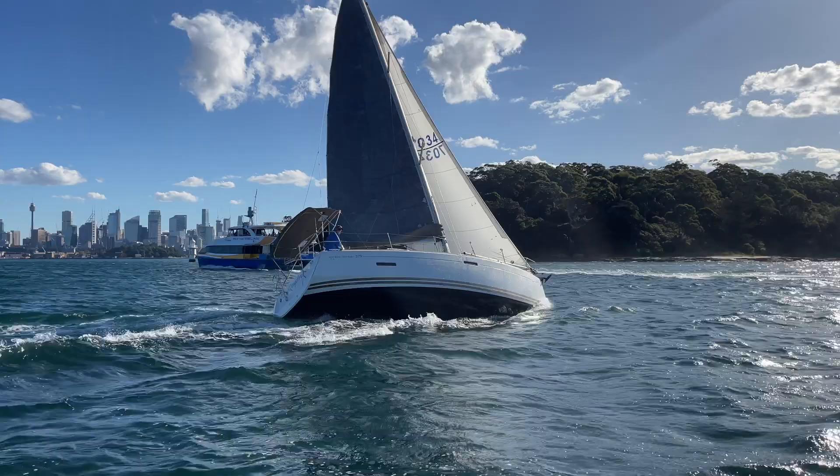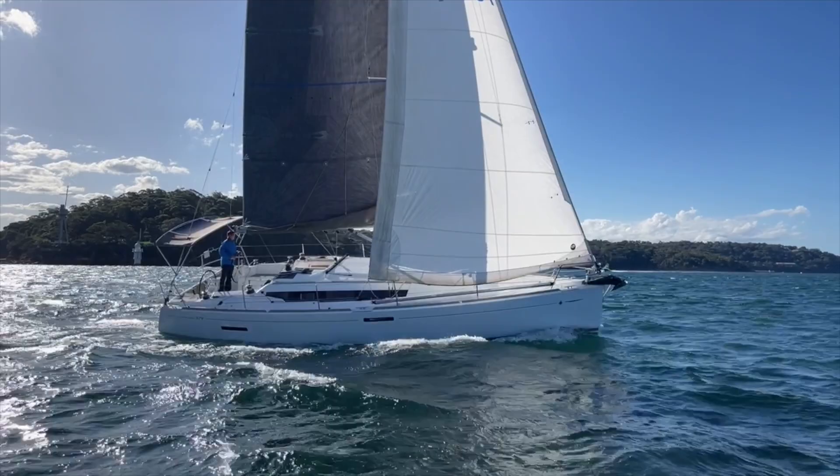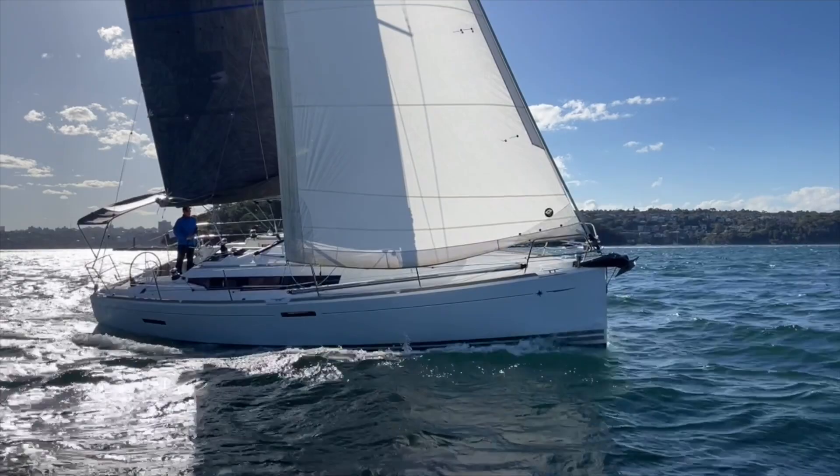One of the things I really love about the 379 is its versatility. One day she's a fast cruiser with a self-tacking headsail, big comfortable cockpit and large swim platform. And the next, she's a competitive club racer with overlapping genoas and slick race sails.